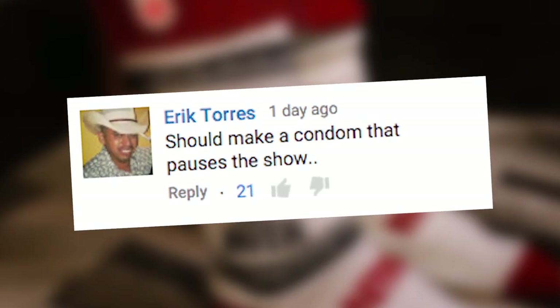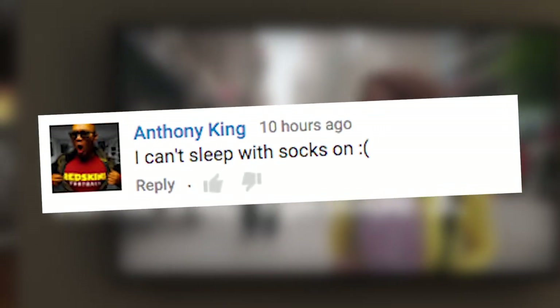Let's look at some comments. Eric Torres says, 'What?' Anthony King says, 'I can't sleep with socks on.'